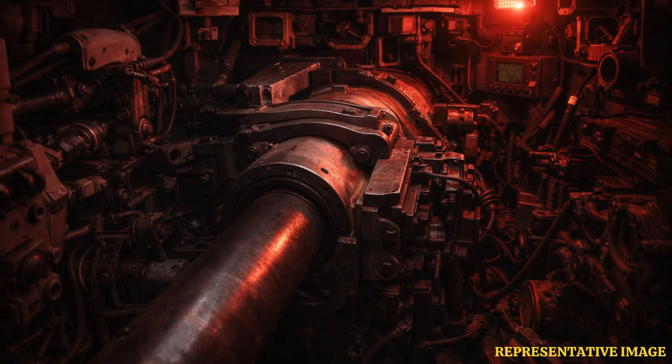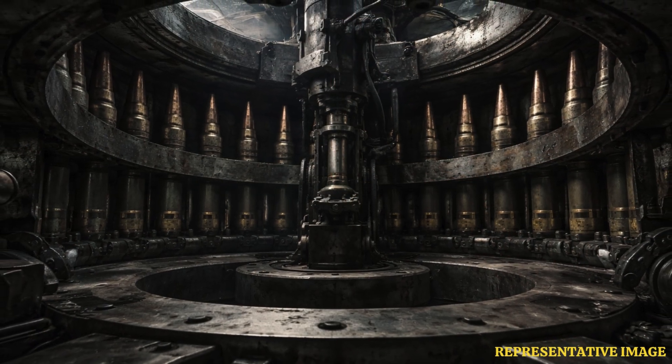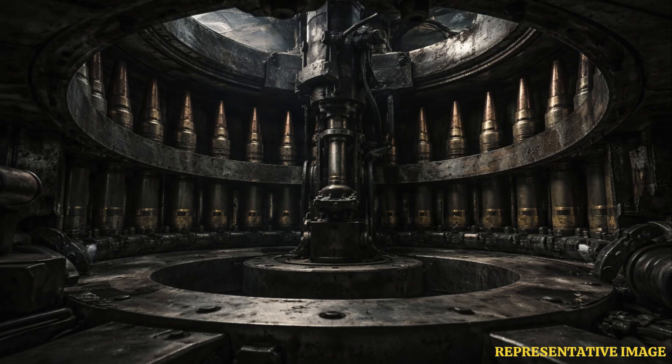The T-90M autoloader stores 22 rounds in a carousel magazine positioned beneath the turret, allowing rapid ammunition selection without the need for a fourth crew member, according to Russian tank specifications. Additional rounds stored separately bring the total ammunition capacity for the main gun to 43. This carousel-based design significantly reduces turret size compared to manually loaded tanks, helping maintain a lower overall profile.